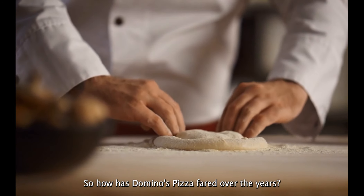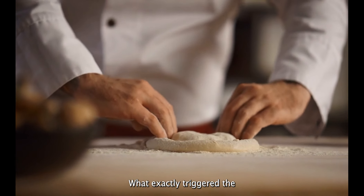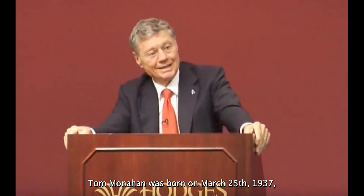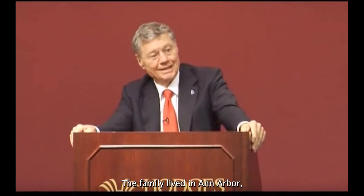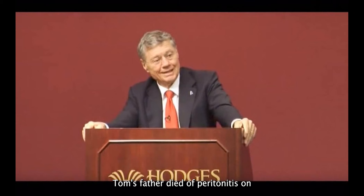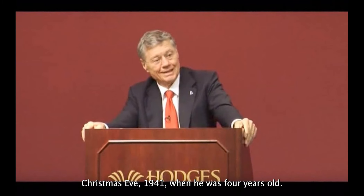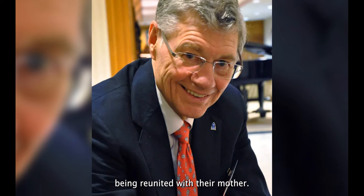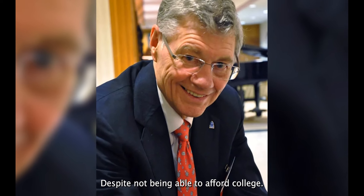Tom Monaghan was born on March 25, 1937, to Francis and Anna Monaghan. The family lived in Ann Arbor, Michigan, in a modest farmhouse. Tom's father died of peritonitis on Christmas Eve 1941, when Tom was four years old. Tom's mother placed him and his brother in a foster home when he was six years old. They stayed for over seven years before being reunited with their mother. Tom joined the Marines and served for three years despite not being able to afford college.